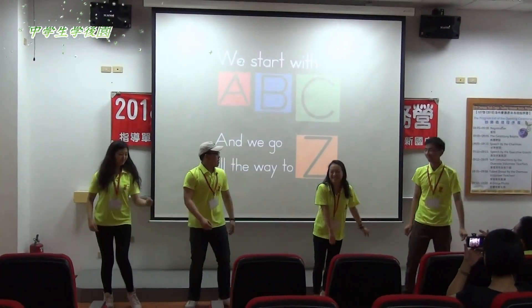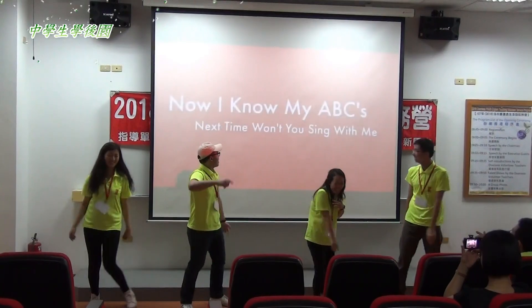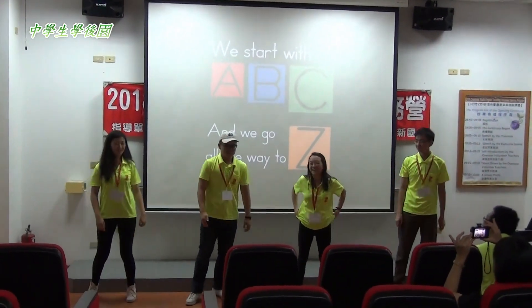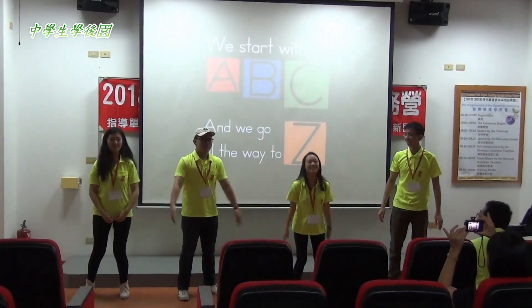We start with A, B, C, and we go all the way to Z. Now I know my A, B, C, next time won't you sing with me. We start with A, B, C, and we go all the way to Z.